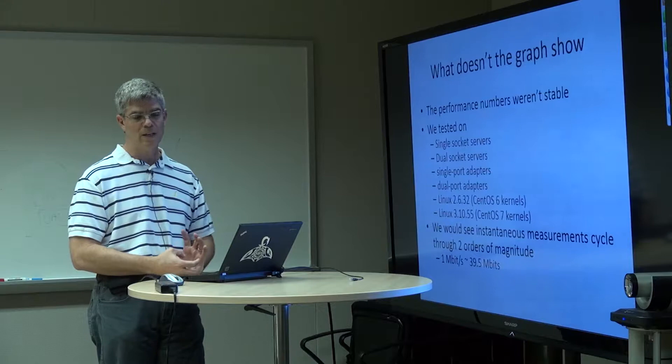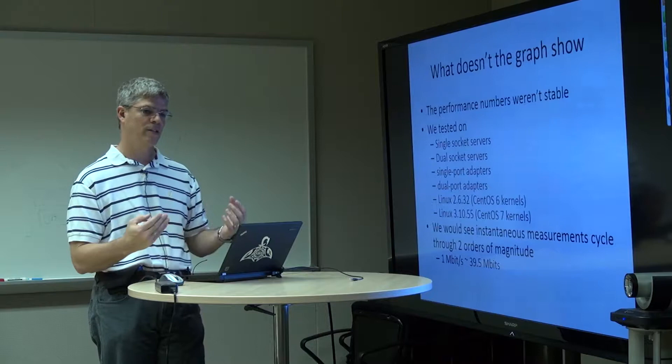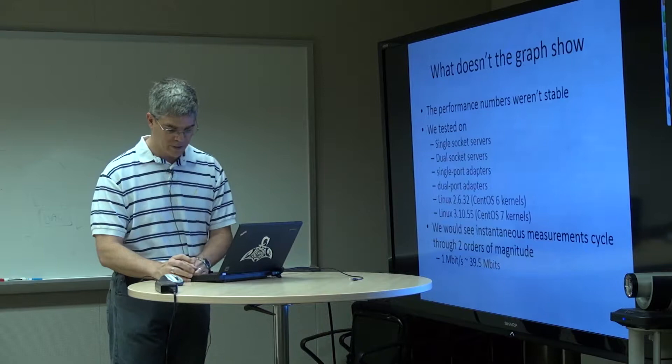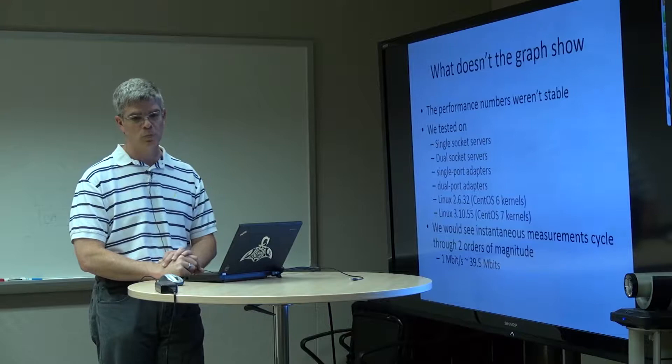What we'd see when actually testing — if you watch a transfer going on in one or two second increments during a test running for a few minutes — an instantaneous bandwidth would vary between about a megabit per second and about 39 gigabits per second. Several orders of magnitude variation. This was terrible: we were seeing 40 gigabit Ethernet adapters perform significantly worse than the wireless adapter on my laptop.